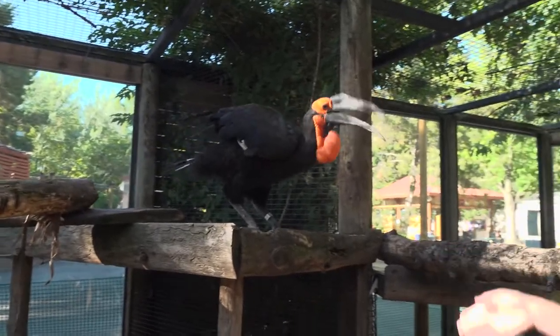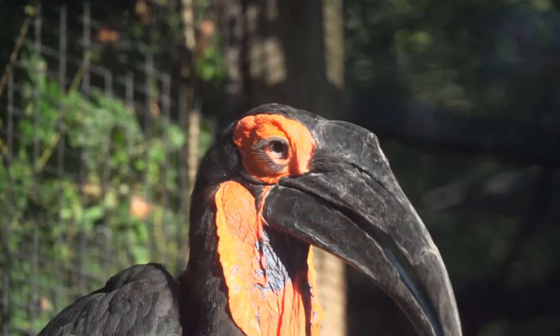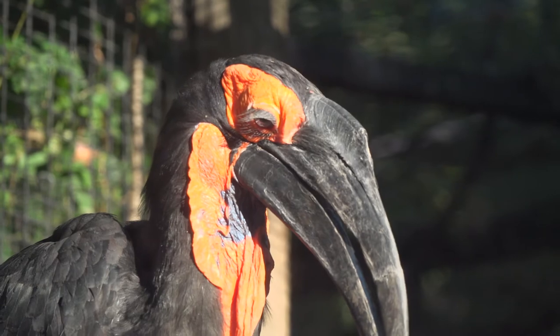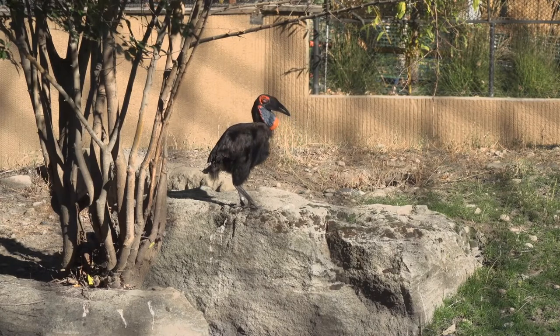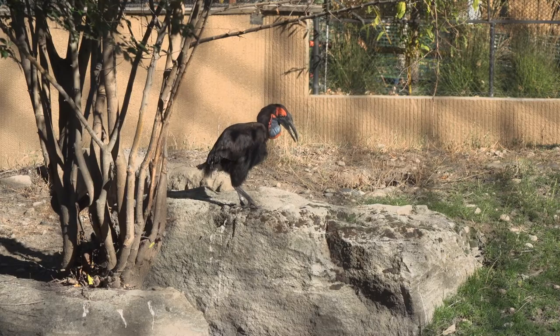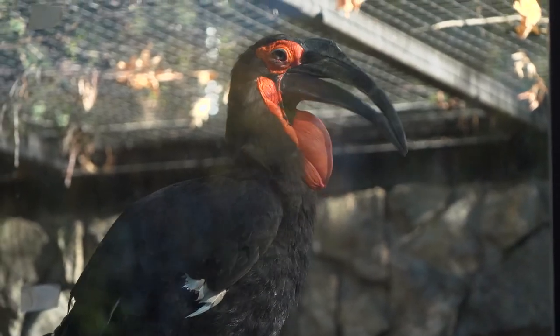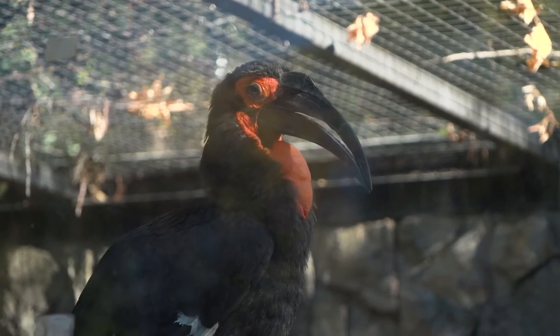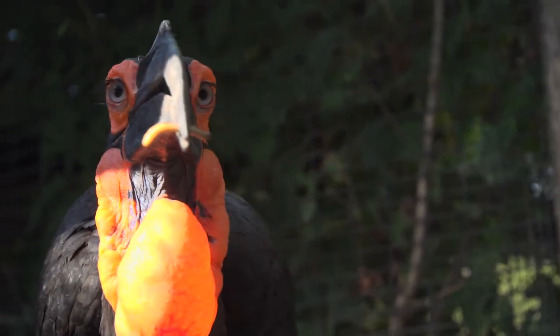Ground hornbills have a casque as well as colorful sacs underneath their beak that also aid in communication. That type of call is called booming. A group of hornbills will boom to let other groups know where their territory is located, and that booming can be heard nearly two miles away. Next time you're in a car or taking a hike, mark a two-mile distance to get an idea of how far a ground hornbill boom can travel.